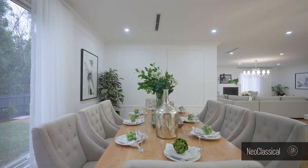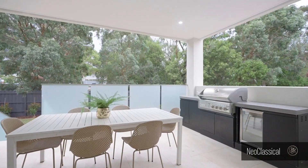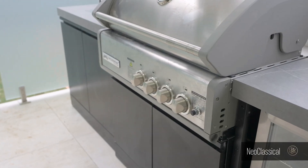The open plan family dining area is saturated with natural light, connecting to a covered alfresco terrace with a custom barbecue, enjoying the scenery of an appealing landscaped backyard.